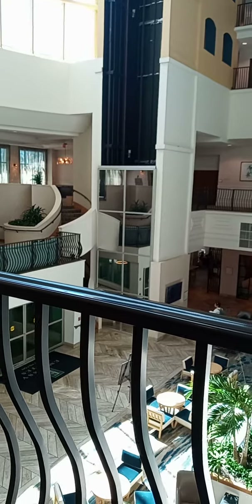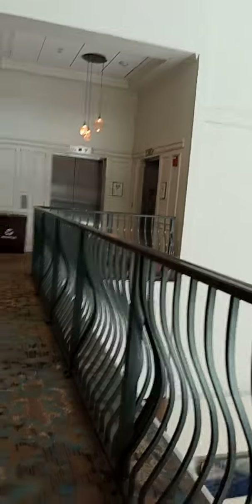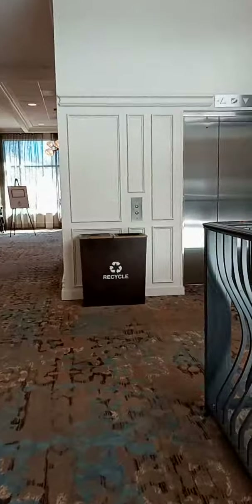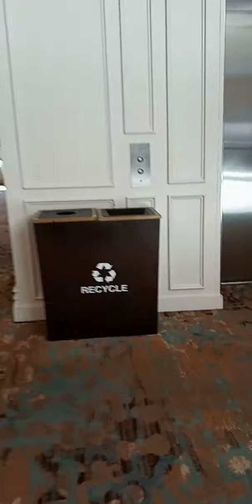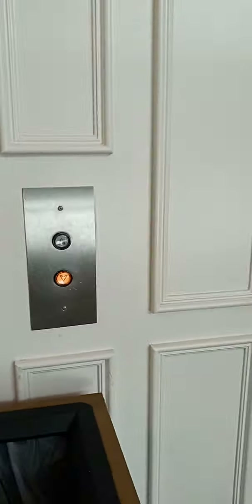There go these elevators that we're about to take. Now let's go back down. Look, that one's on the seventh floor, so let's go down.